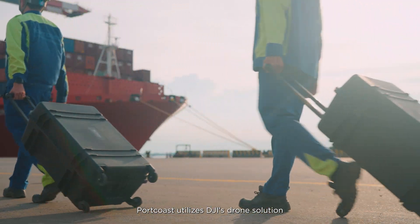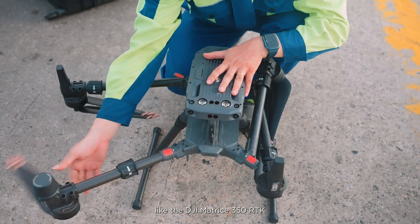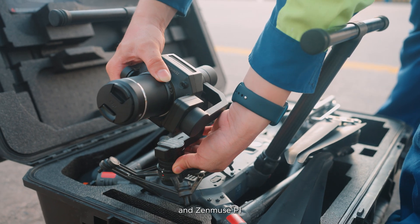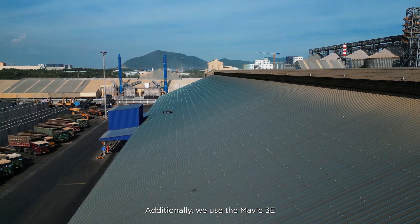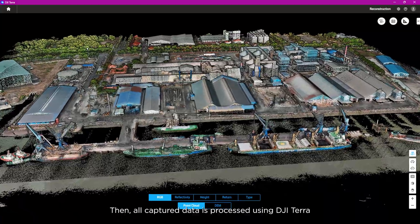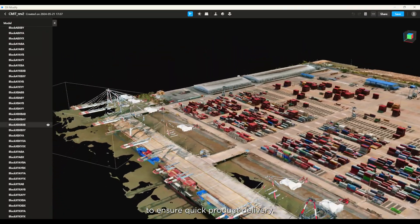For surveying our seaport system, Hòa Cốt utilizes DJI drone solutions like the DJI Matrice 350 RTK equipped with the Zenmuse L2 and Zenmuse P1 to capture the data. Additionally, we use the Mavic 3E for close-up inspections. All captured data is then processed using DJI Terra and DJI Modify to ensure quick product delivery.